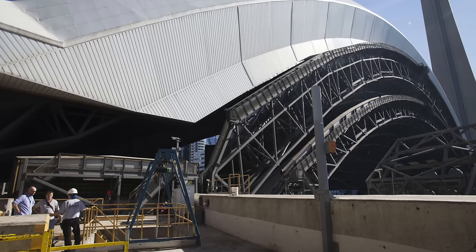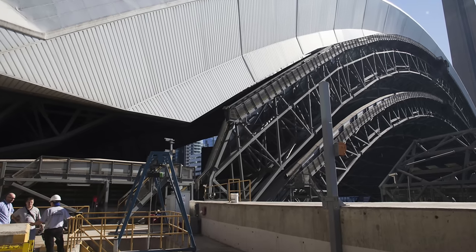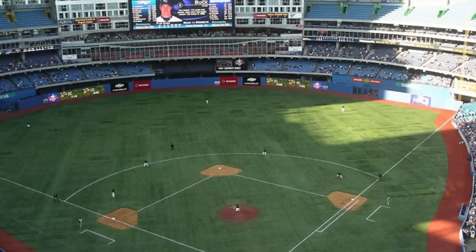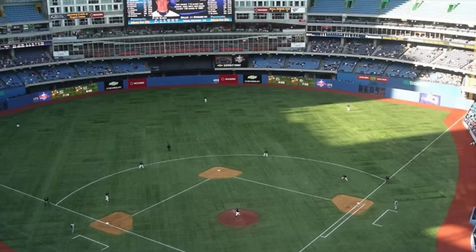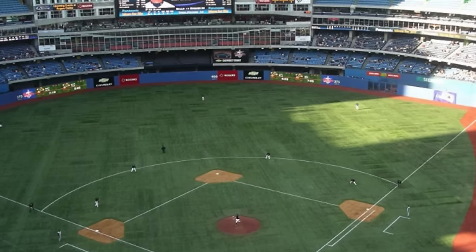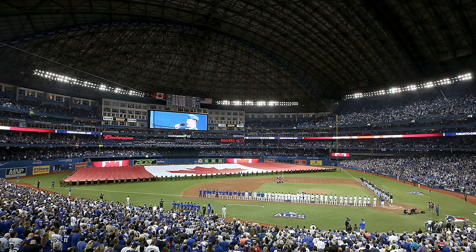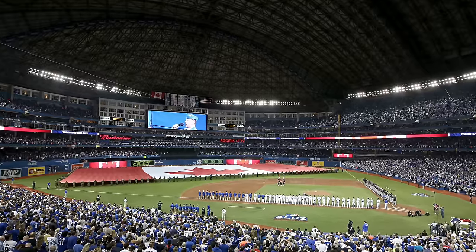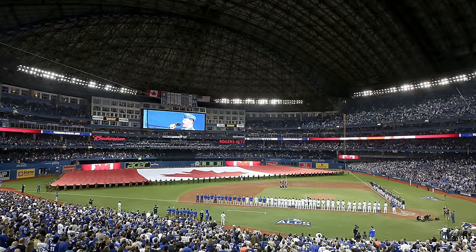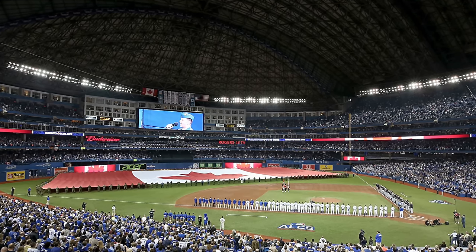The Rogers Centre was known as a heavy offensive park. Whatever AstroTurf they had, it was like playing on a tennis court with how bouncy the ball was — it made it more of an offensive park. It still technically is a good offensive park, but it lost some luster when they took out the AstroTurf. No player is going to play on that today. The Rogers Centre was the first main retractable roof — you could argue Olympic Stadium, but that wasn't really a true retractable roof. This was the first motorized, moving concrete shell over a stadium.